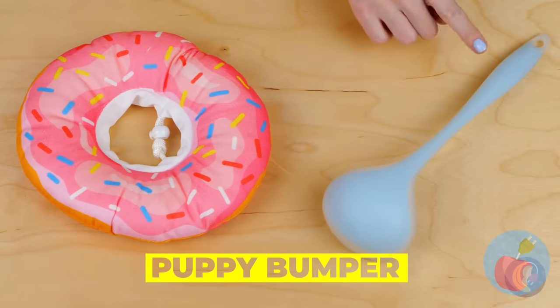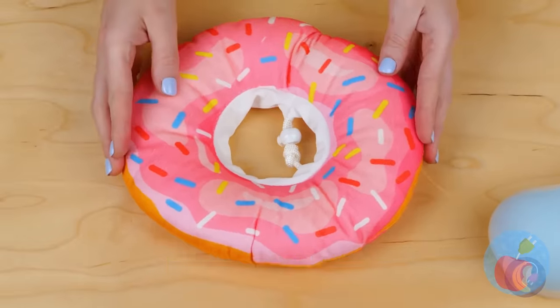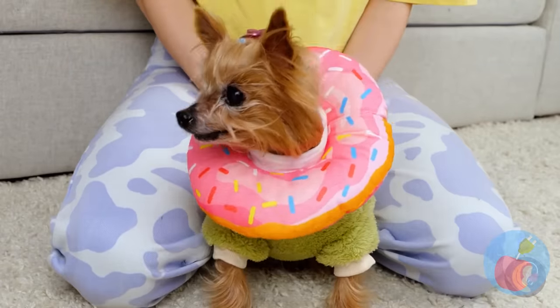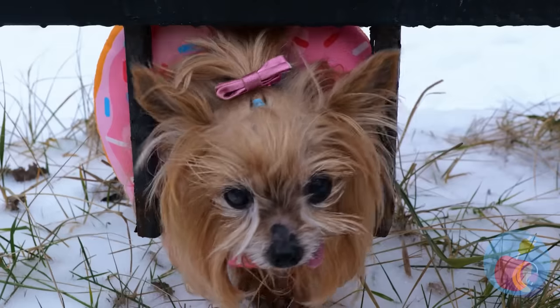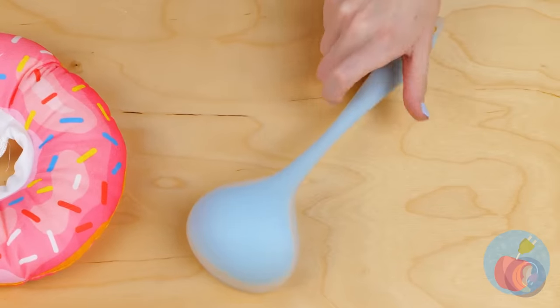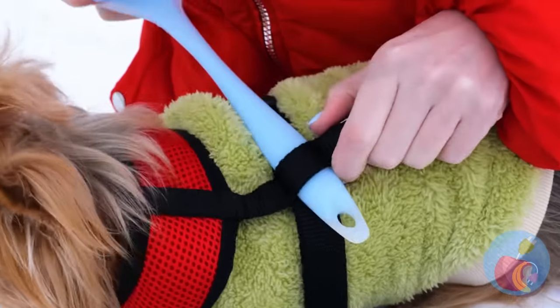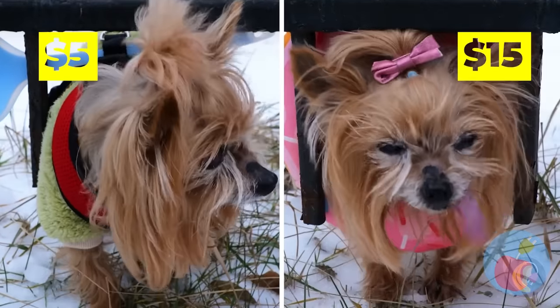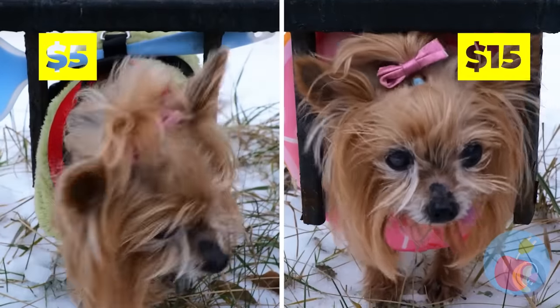Wow, a donut and a ladle — I wonder what they do. Wait, that's not a real... well, if you can't eat it, wear it. And it protects your pup from getting lost. Now how about the other one? A nice big ladle can work just as well. And the best part is, your dog can also help you serve soup.